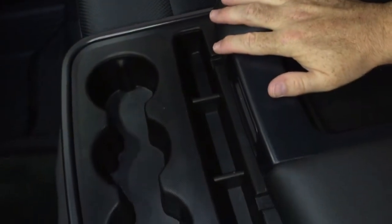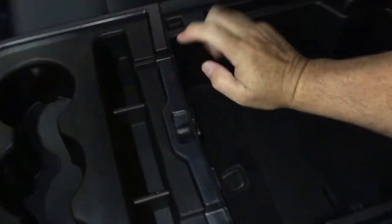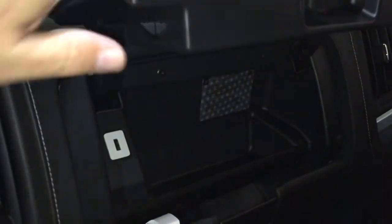That 40/20/40 armrest folds down — cup holders, a place to rest your device, and on the inside you can run a cable neatly for either side and charge yourself up with the provided two USB ports. You've also got auxiliary 12-volt power and some storage space. This will tuck out of the way quite easily. Power windows and locks over here on the passenger side, and a double glove box — the top portion is a locking glove box — and yet another USB port there.